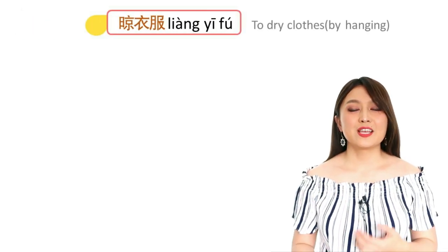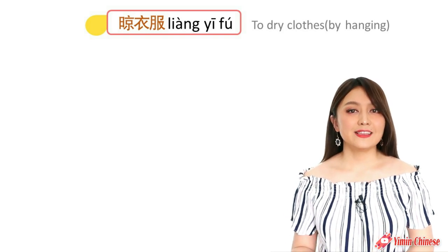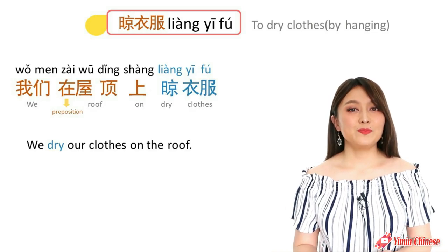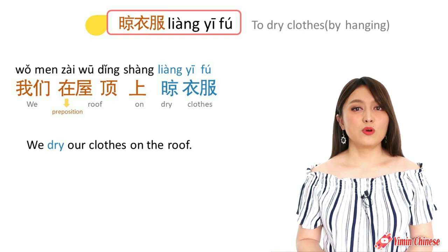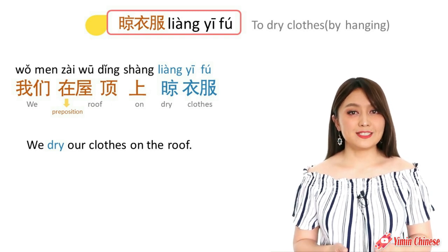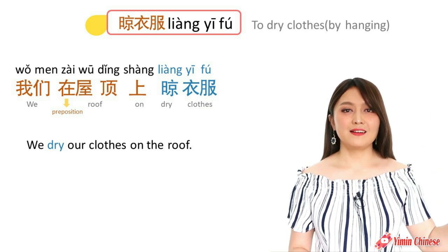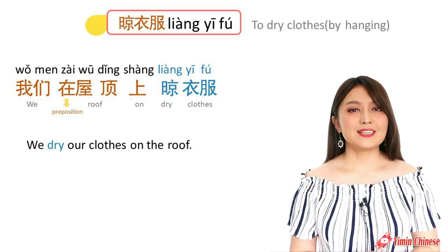After we wash clothes, we need to dry them. To hang the clothes out to dry is 晾衣服. For example: We dry our clothes on the roof. 我们在屋顶上晾衣服.